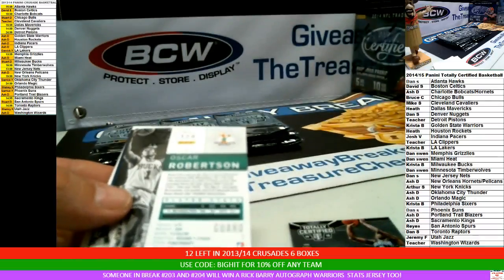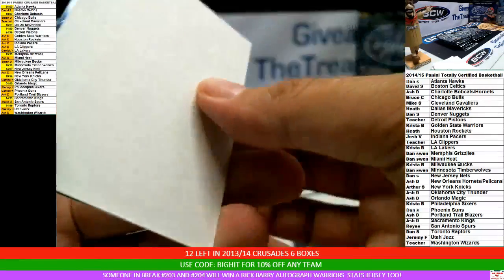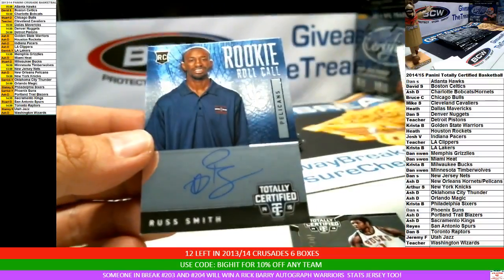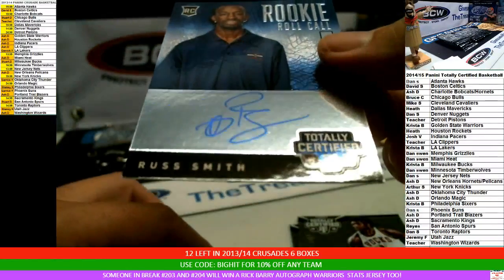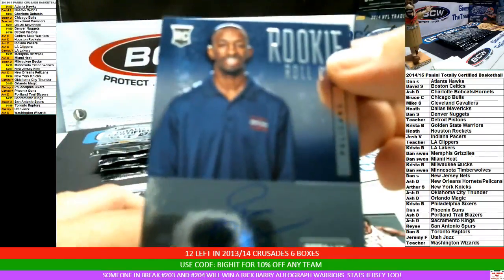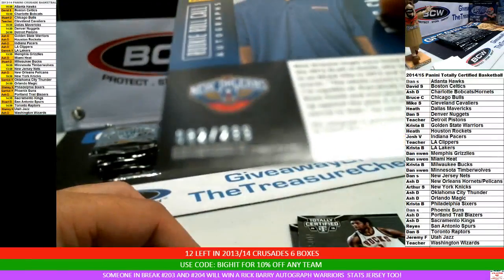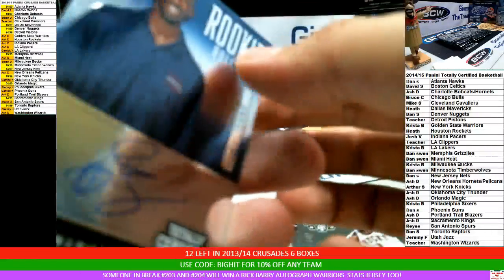That cracks me up. Oscar Robinson. Andy Otto. For the Pelicans, on-card autograph Russ Smith rookie card, Rookie Roll Call. That is on-card auto, 82 of 299. Congrats.